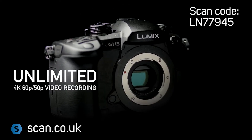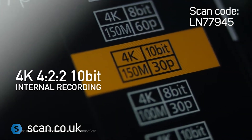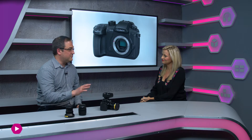With the GH5, they've taken that to another level. You've now got 4K recording at 50 or 60 frames. You've got 4K recording in 4:2:2 10-bit, which basically means you've got a more robust picture that you can grade more in post-production — more colour information, more exposure information. You've also got 180 frames slow motion, which I don't think any camera available at this price or this size can do.